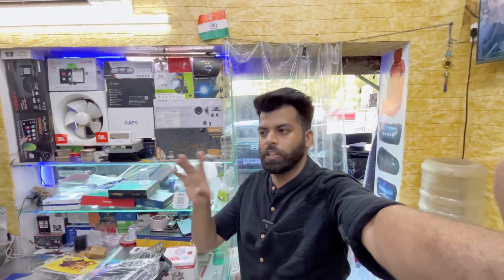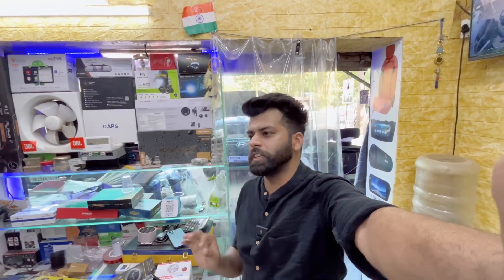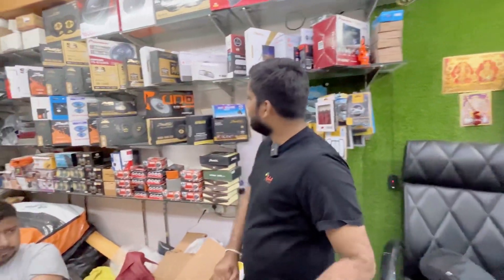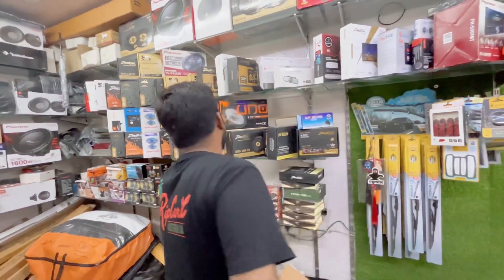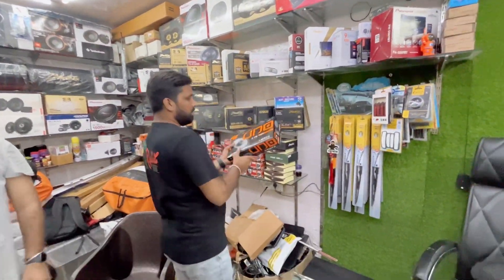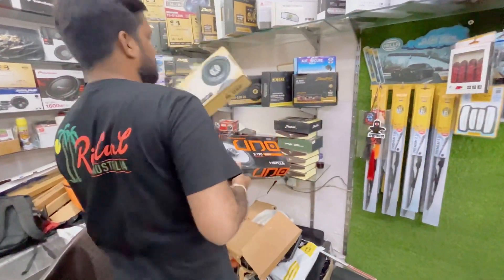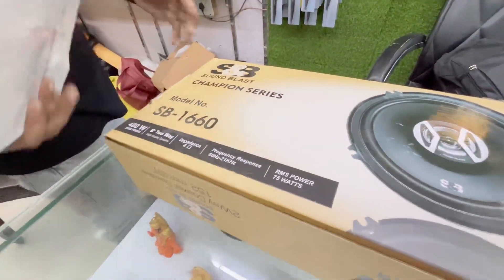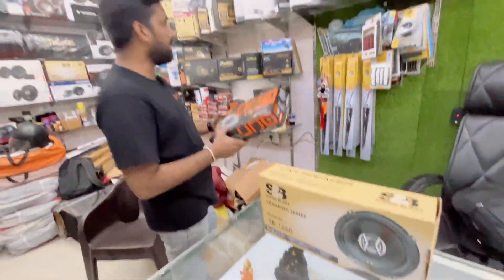Now you can see the speakers which are attached. The speakers have some new things which I had previously used as well. I am taking the Sun Blast brand, which is rated at 480 watts.